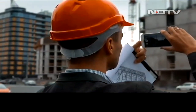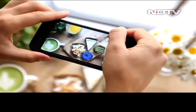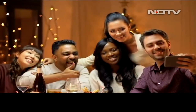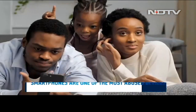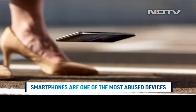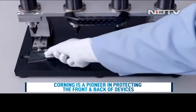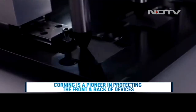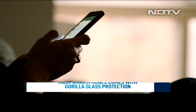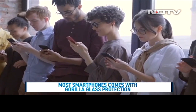Mobile phones are ingrained in our lives so much that they are our go-to devices for everything. Believe it or not, mobile phones are also one of the few pieces of tech that are abused the most. They're always at risk of potentially dropping or scratching. Corning has been making its name in the smartphone segment since immemorial times with its Gorilla Glass technology, known for protecting the front and, in some cases, the back panel of most smartphones in the industry.